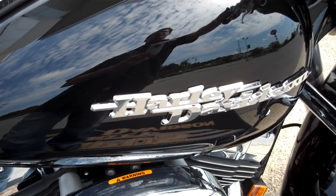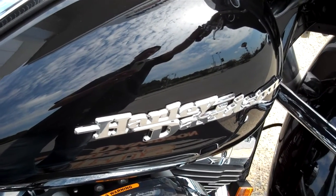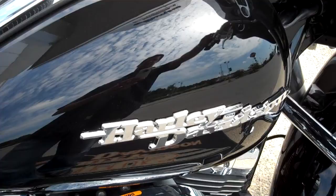It's Greg Koepke, Internet Motorcycle Sales done at Bumpus in Murfreesboro. Give me a call — we'll get you riding on what you want.